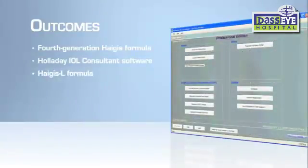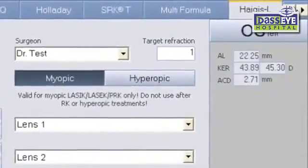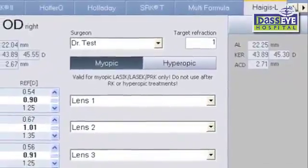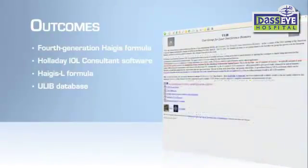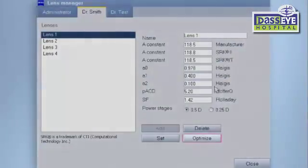For patients with prior laser vision correction, the IOL Master 500 includes the Haigis-L formula, which requires no clinical history data. The IOL Master's leadership and extensive clinical history are built into the ULIB database, which contains lens constants optimized specifically for the IOL Master. Additionally, the IOL Master 500 has powerful built-in software that allows you to personalize IOL power calculations to optimize your results.